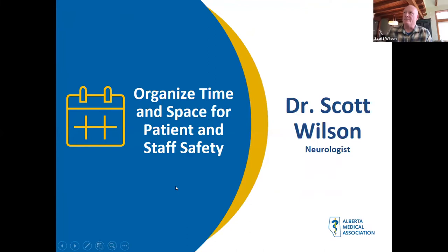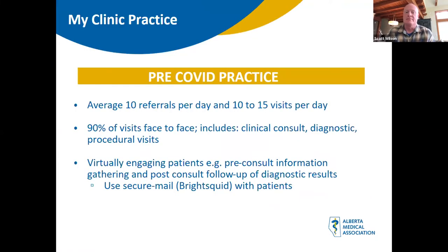Thank you, Brad. On average I might get 10 referrals a day, and my visits — including new consults and follow-ups — would be between 10 to 15 patients per day. So really 90% of my work was face-to-face interaction with patients. This would be clinical consults, diagnostic tests such as my EMG laboratory, and procedural visits for things like Botox. I've had to rework how I'm going to manage all of this going forward. I was actually engaging patients virtually even before the COVID crisis.